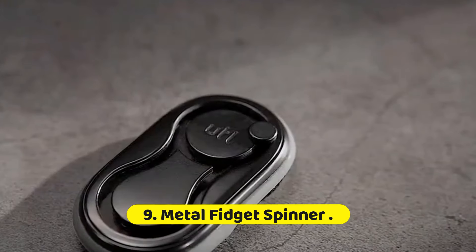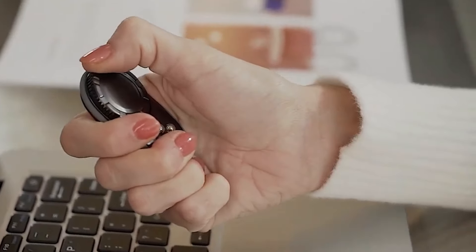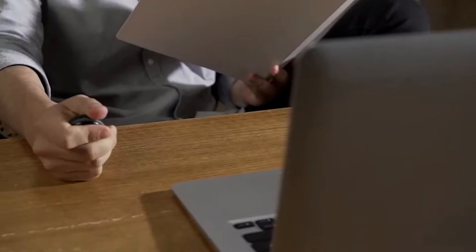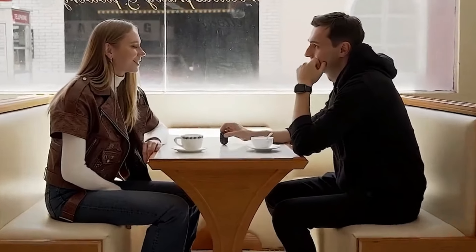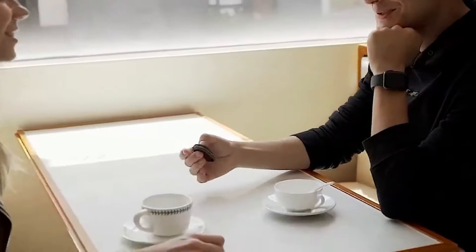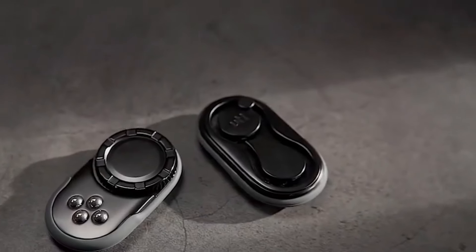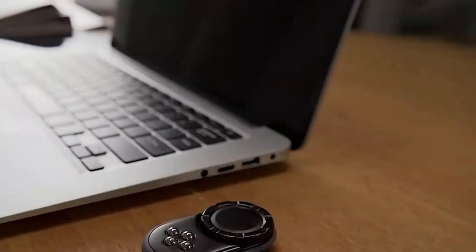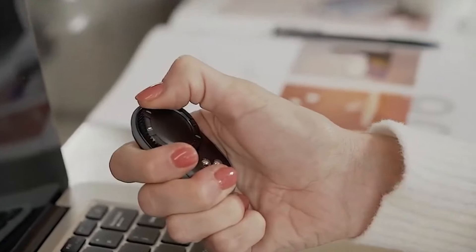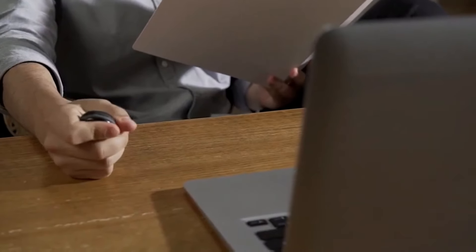Number 9: Metal Fidget Spinner. The metal fidget spinner has gained immense popularity as a stylish and functional tool designed to provide sensory stimulation and promote focus. Made from high-quality materials such as stainless steel or aluminum, these spinners not only offer durability but also deliver a satisfying weight and smooth spin. Unlike their plastic counterparts, metal fidget spinners exude a sleek and modern aesthetic, often featuring polished finishes or intricate designs.